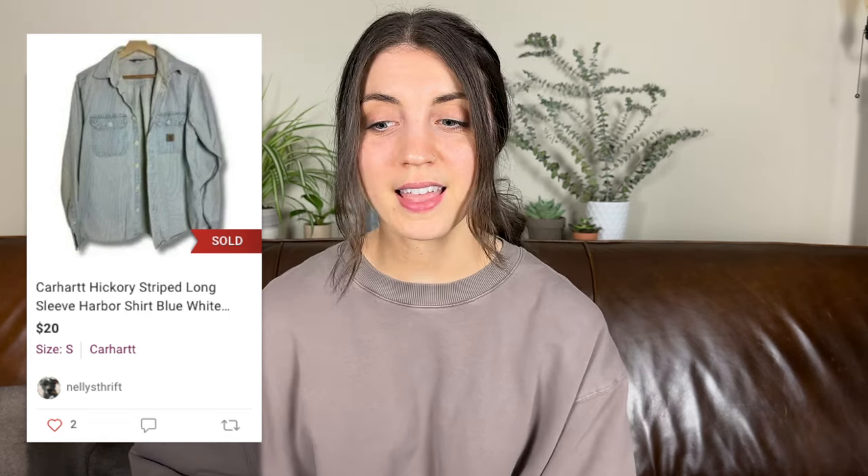The next item took a bit longer — 76 days — but still a decent flip. It was this Carhartt hickory striped long sleeve harbor shirt in a size small, which sold on Poshmark for $20, leaving me with $14.08 in profit. I want to thank the viewer who suggested adding 'hickory striped' in the title to describe those thin blue stripes.